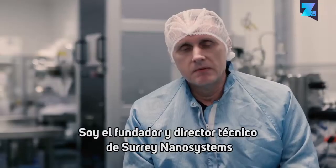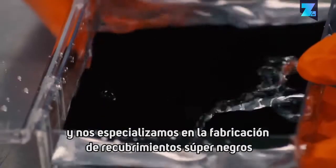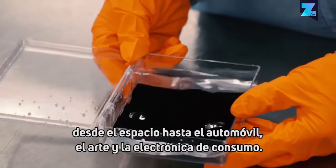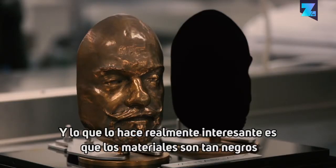Hi, my name is Ben Jensen. I'm the founder and CTO of Surrey Nanosystems and we specialise in making super black coatings that are used in every application from space to automotive, art and consumer electronics. And the thing that makes this really interesting is that